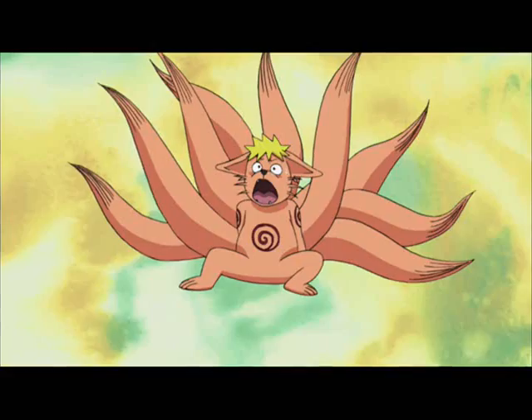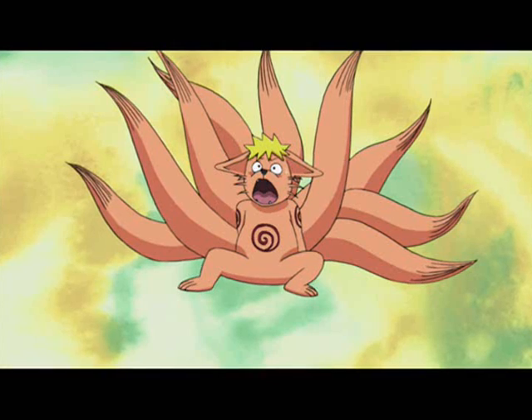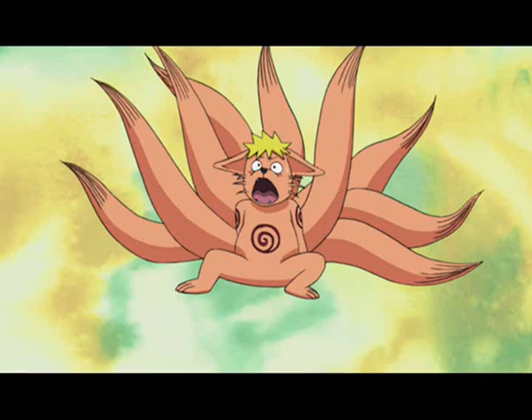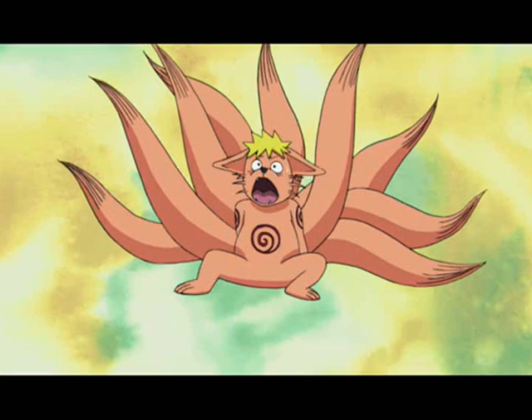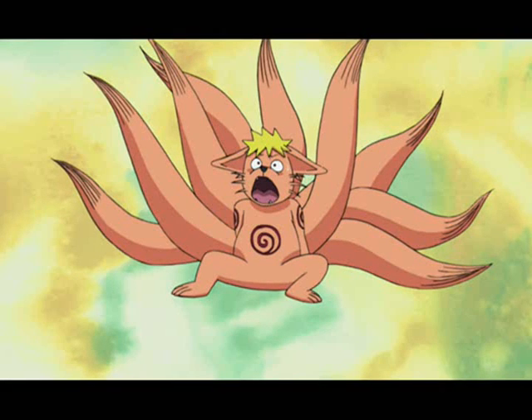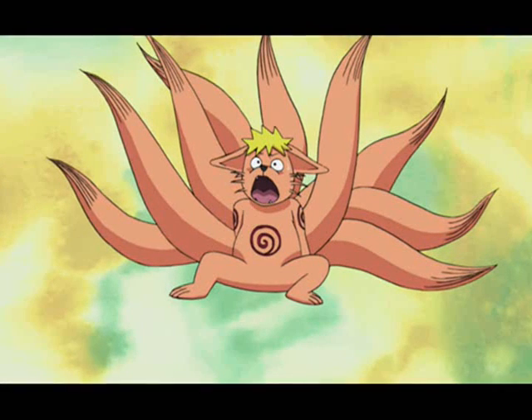The episode opens with Killer B and Naruto who are still continuing their training and they now go into this new hyperbolic time chamber type place. This is where Naruto is going to try and learn to turn into the Nine-Tails Fox. He does try it once, but it ends up not working and he ends up turning into this goofy looking Pokemon-like thing, which is actually pretty funny.